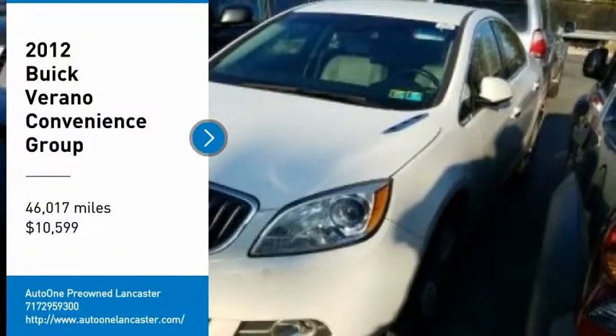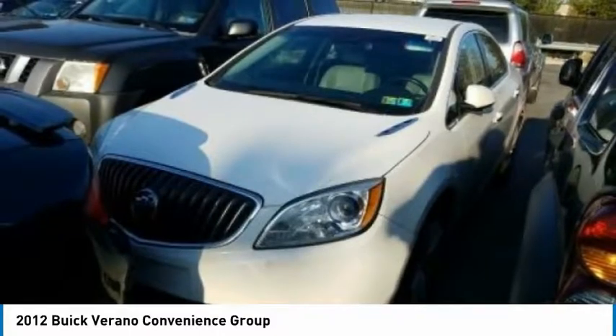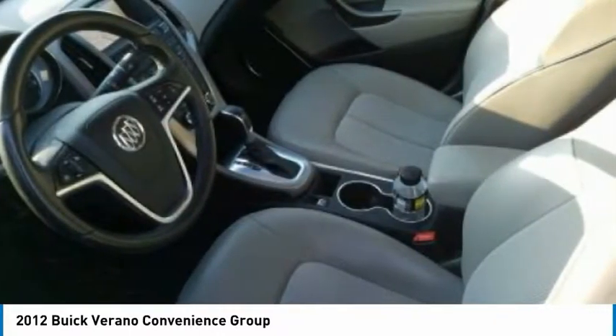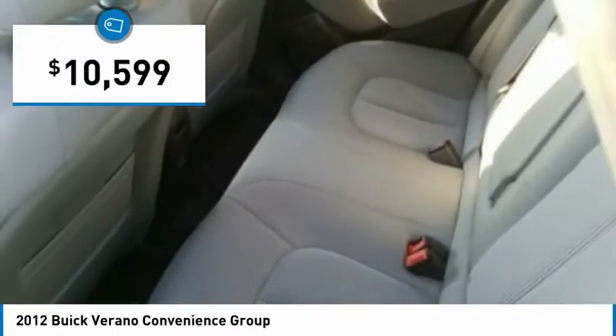Take a ride in the 2012 Buick Verano. The Buick Verano is a compact car built on the Delta II platform, designed and built from the ground up with the idea of it being a Buick, and is priced below $15,000.